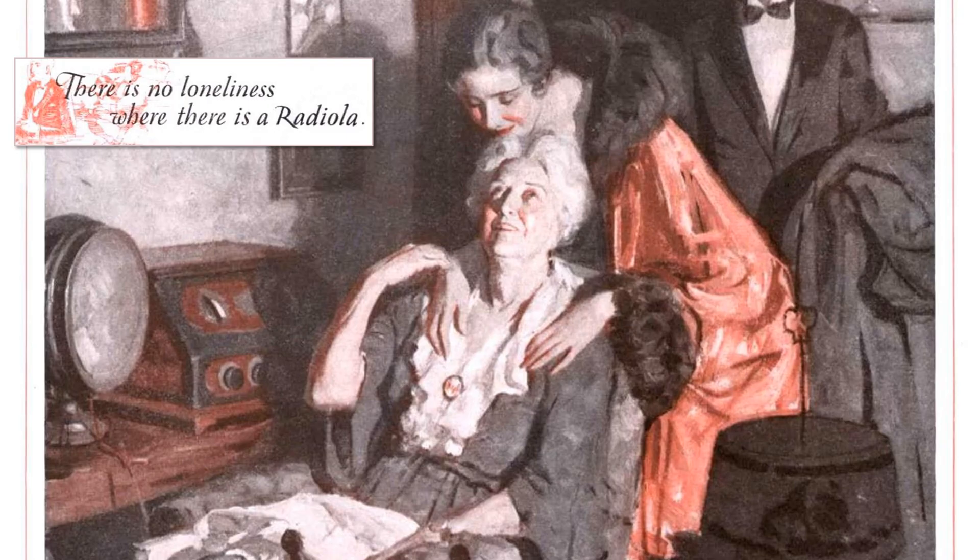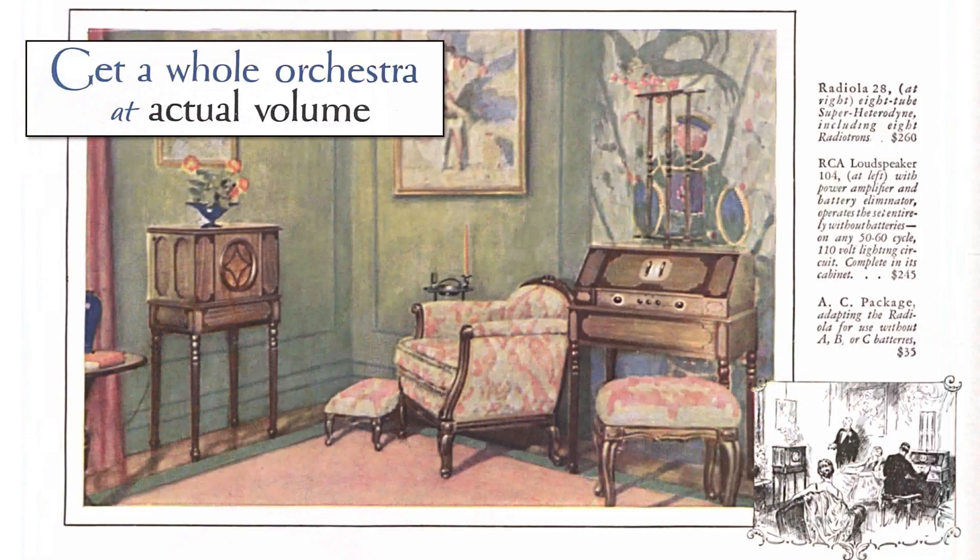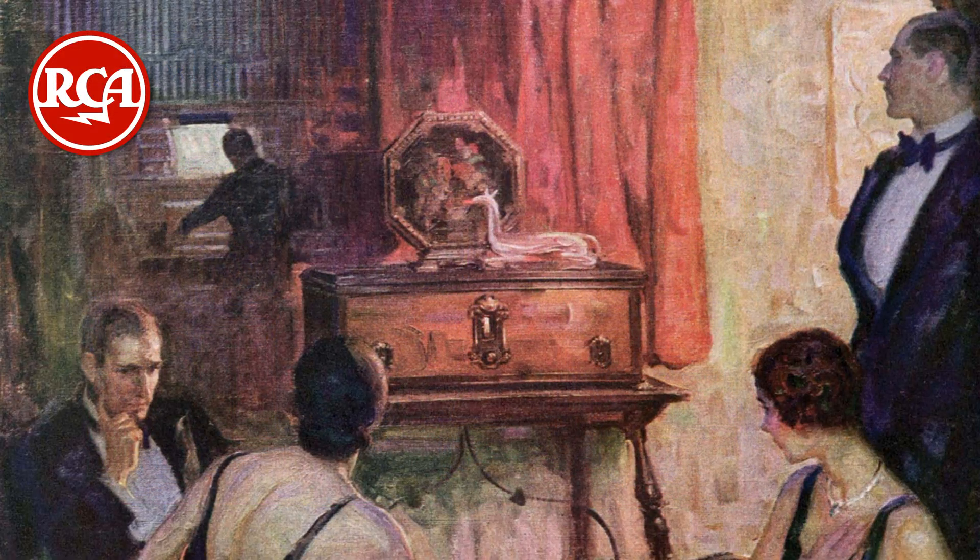In the 1920s radio was the gadget everyone had to have. For very little you could get the latest news and entertainment beamed into your home for nothing. Books were replaced with dramas with the finest actors, and Aunt Ethel's piano playing was replaced with symphony orchestras with quality better than phonographs. Companies such as the Radio Corporation of America, or RCA, went from strength to strength.